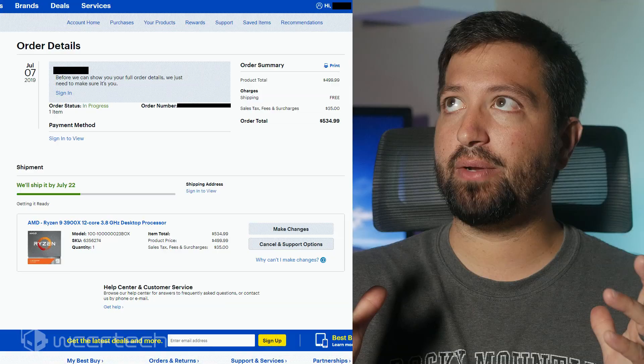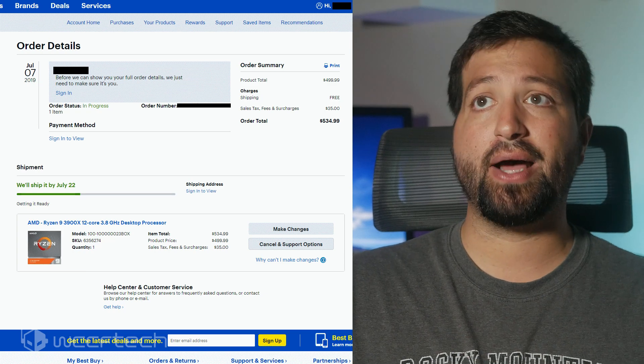I ordered the Ryzen 9 3900X as soon as it became available on Best Buy. I know some people are asking why Best Buy. Truth is, employees at that store told me they'd have it in stock, but they didn't — it was only available online. I bought it right then because I didn't see it on Amazon, and Newegg only had it in bundles. I just got a notification yesterday that it was going to ship on or around July 22nd.